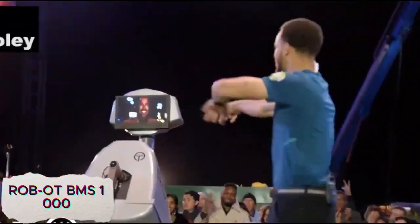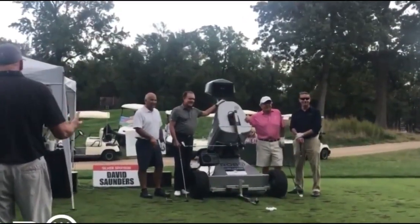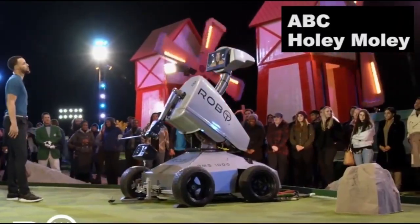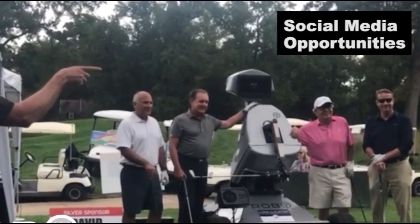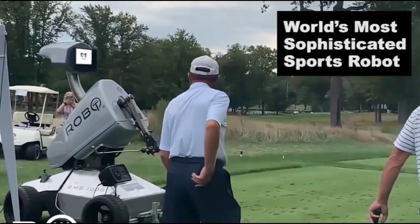The Robo-T BMS-1000 is a mobile security robot designed for patrolling, scanning, and surveillance tasks, effectively acting as a robot guard on wheels. Equipped with advanced sensors, cameras, and AI, it can autonomously navigate various environments while monitoring for potential security threats. The robot is capable of real-time data collection, providing detailed surveillance and ensuring constant monitoring of premises.